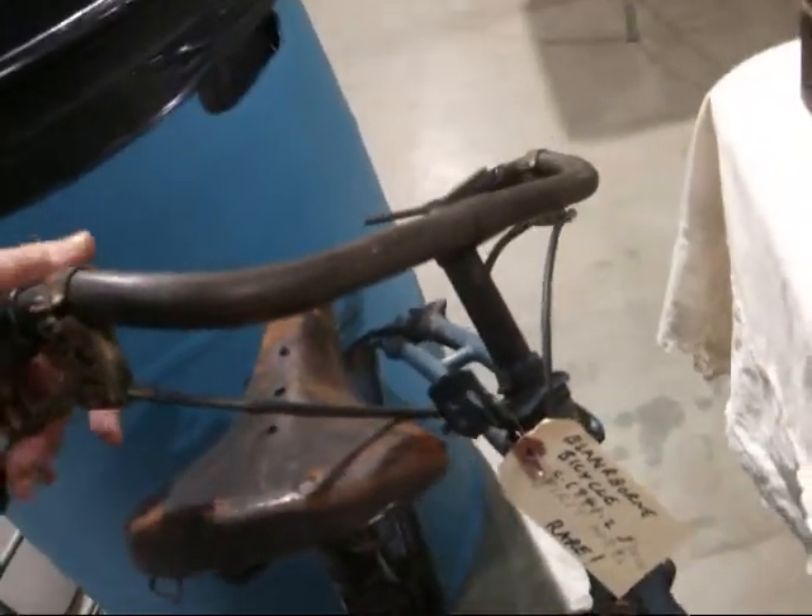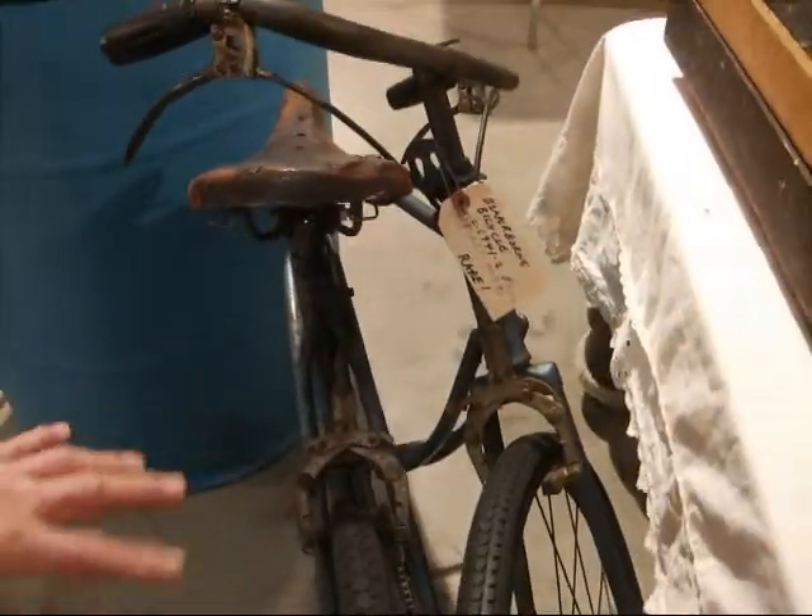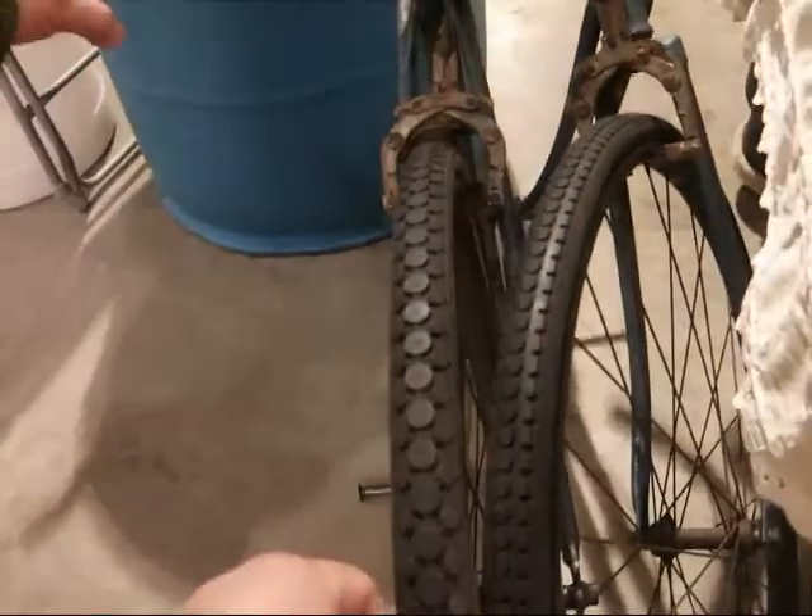BSA Bicycle. This is the Englishman's — the British. They are used in rural areas. When they are out there, they are going back and forth on the street.